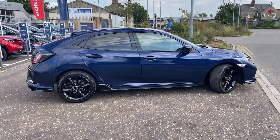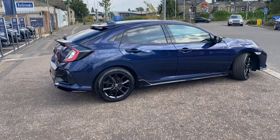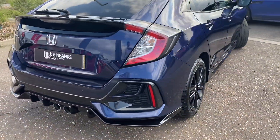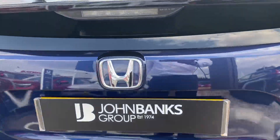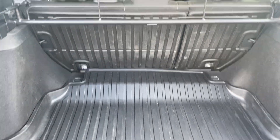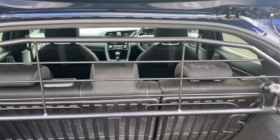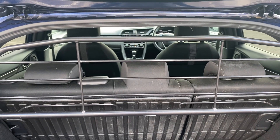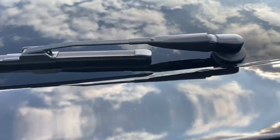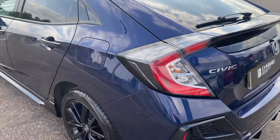It's been looked after really well, condition is really good on this. It's a lovely car, has been protected with the boot mat and has a removable dog guard in there at the moment, but this will be taken out. The car does not have any odours of dog in there at all, so don't worry.